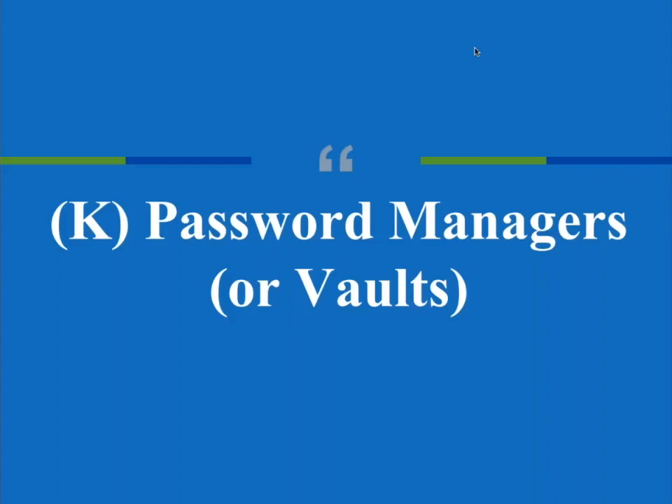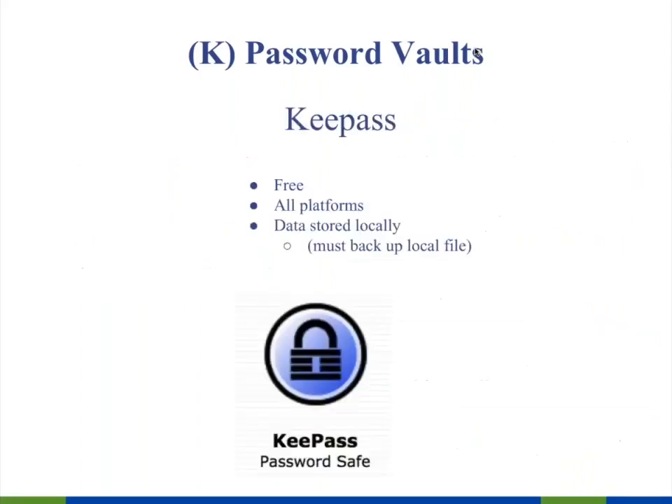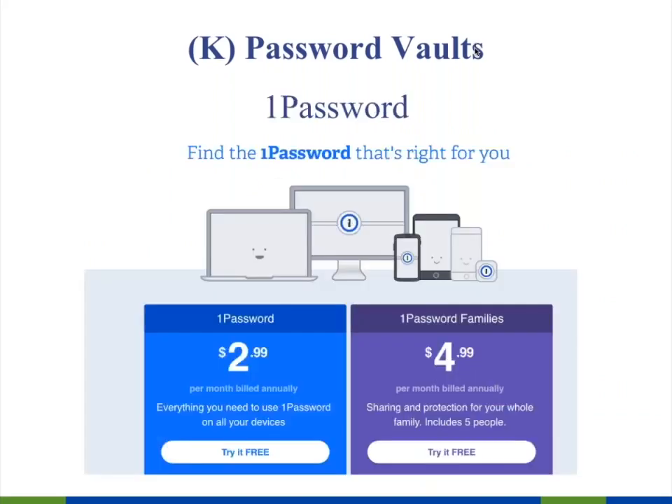Password managers, or vaults: you cannot possibly create complex passwords, memorize them, and change them on a regular basis — which is where the next set of tools comes in. These are encrypted password vaults that also include random password generators. The one I like best is LastPass. It's free except at the enterprise level, includes both the vault and a random password generator. The only password you need to remember is your master password — don't lose it or you'll lose your data. KeePass is also highly respected; the difference is it stores data locally.